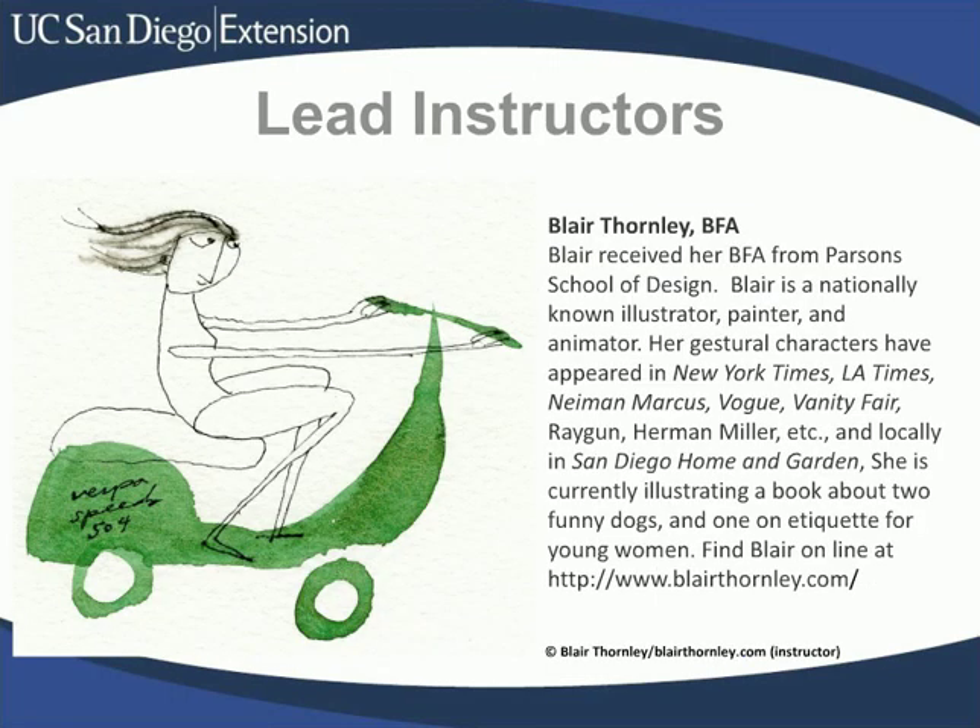Blair Thornley makes drawing look effortless, but don't be fooled — she'll make you work hard in Introduction to Illustration so that you can make real progress in your own drawing and illustration abilities. Luckily, her wonderful sense of humor will have you laughing a lot of the time. Blair's experience goes beyond the children's book market, with her images showing up in publications like the New York Times, Vogue, and Vanity Fair as editorial illustrations, or in marketing pieces for places like Neiman Marcus. She'll gladly share her vast experience and help you enjoy the process of translating words or concepts into images.